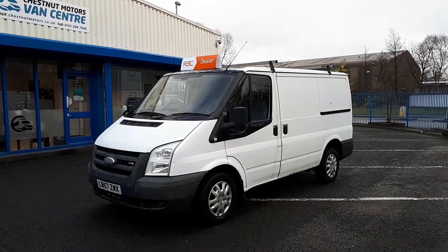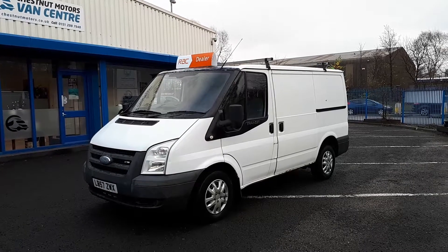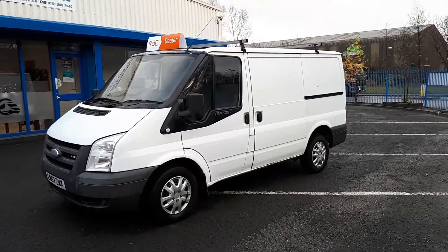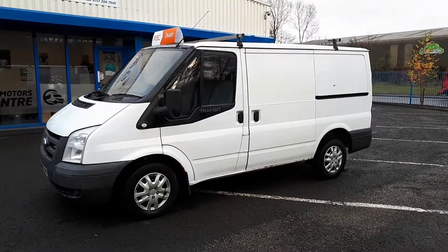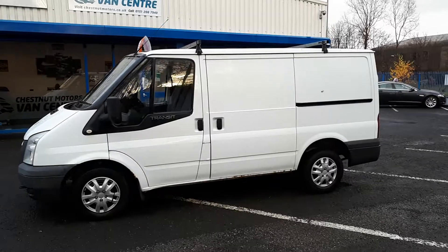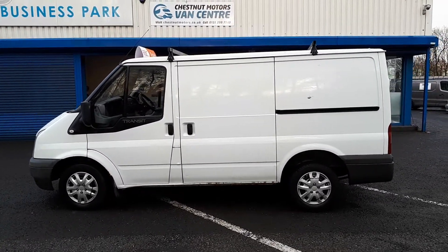Hi guys, I'm Richie from Chestnut Motors and I'm going to show you this 2007 Ford Transit. It's a T280 2.2 diesel. It's got a bit of service history with it, and we're also going to give it a full service before it goes out. It'll also get a full MOT.